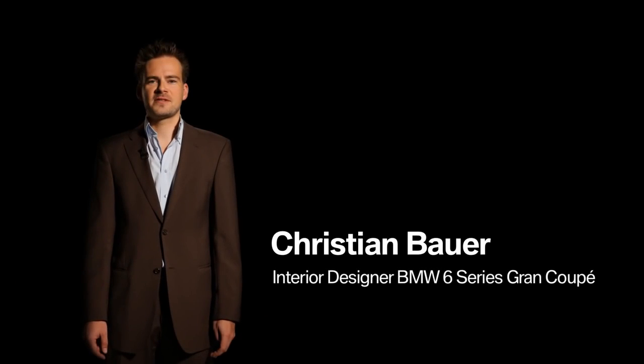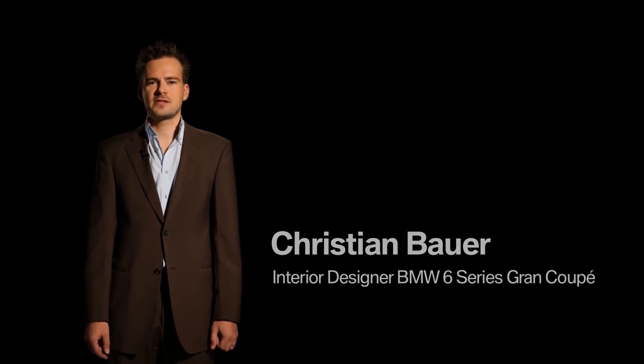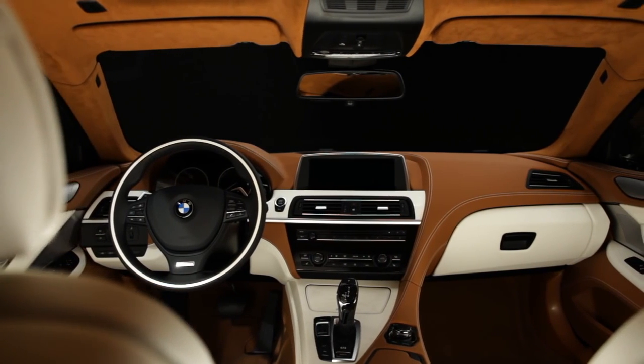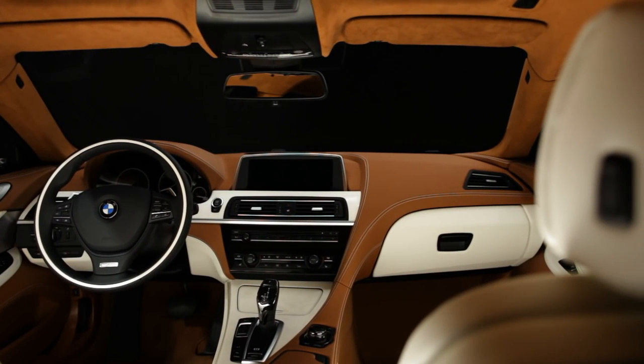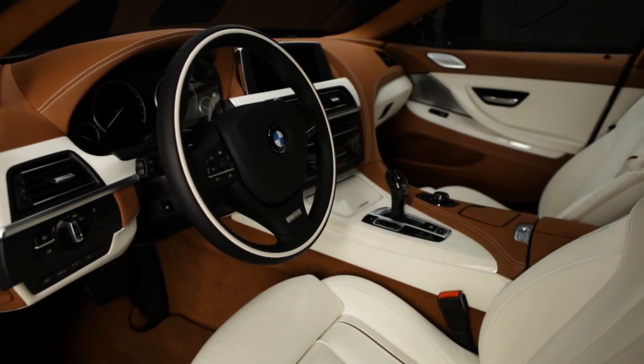My name is Christian Bauer and I am the interior designer of the BMW 6 Series Grand Coupé. We have the same design theme as in the convertible and in the Coupé, which means we have a very strong driver orientation in the front area and a very sporty appearance.